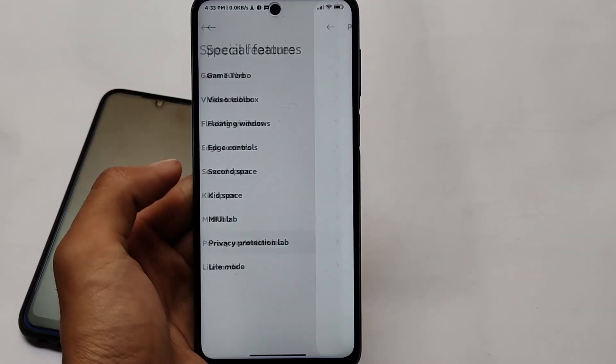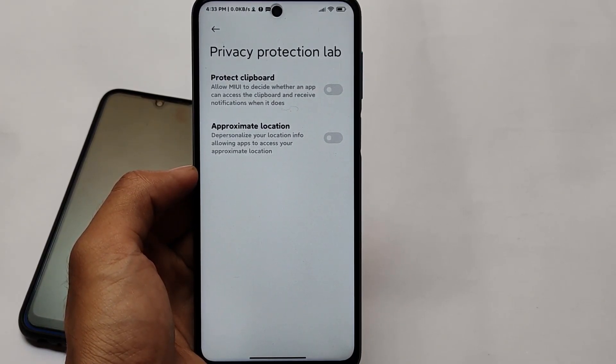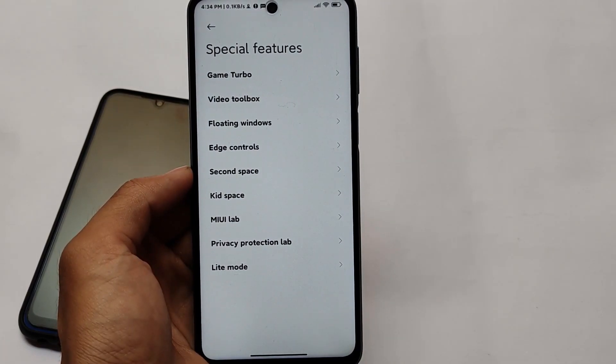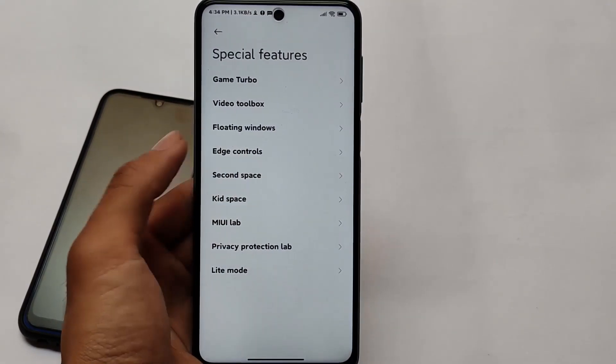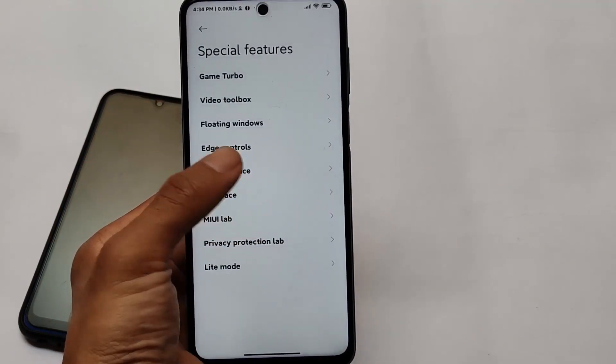Let's talk about the special features, which include the new Privacy Protection Lab with the protect clipboard option and approximate location option — a very good feature. It also includes light mode, and many of the same features available in MIUI Lab: kit space, edge controls, and video toolbox. Comparing with the India stable, you might get some better and more features in this MIUI 12.5 stable.